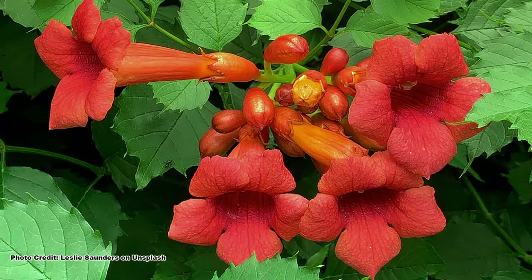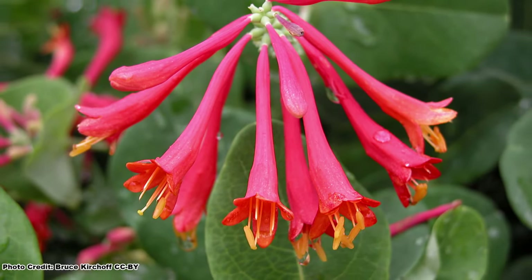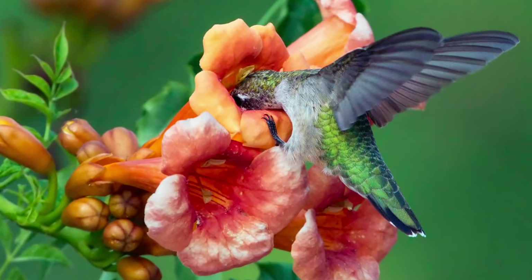There are plenty of great native vines that benefit pollinators and wildlife. To learn about three of them that have showy flowers and are loved by hummingbirds, check out the linked video, and be sure to get out and explore nature in your backyard.